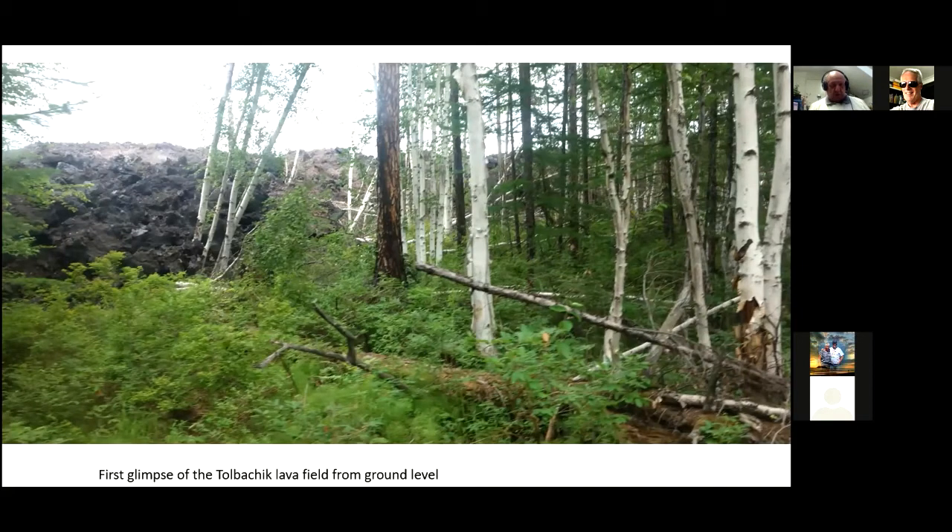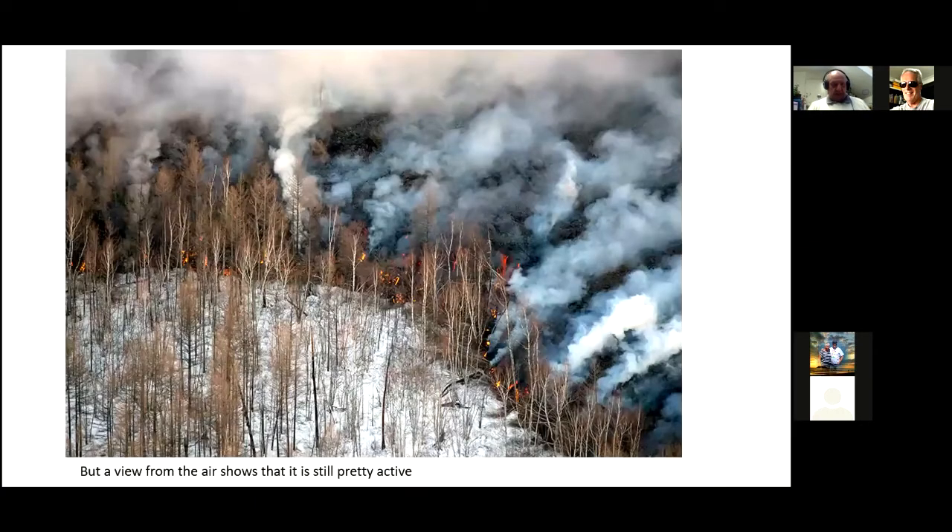This is what it looks like when you first see it. Remember, these are 50, 60 foot trees with the lava field in the background. Looks quite benign, but if you get up in the air, it isn't quite as safe as it appears. These lava flows advance very slowly — about one or two meters a month in some cases — but they're burning down all the trees and vegetation.